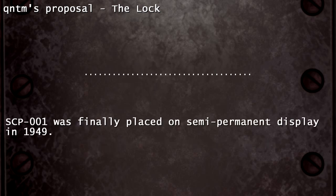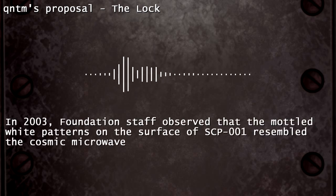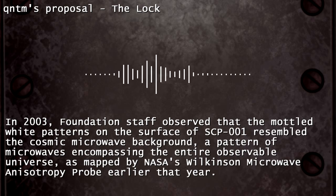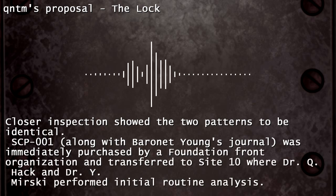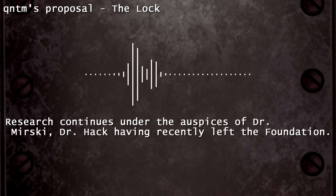SCP-001 was finally placed on semi-permanent display in 1949. In 2003, Foundation staff observed that the mottled white patterns on the surface of SCP-001 resembled the cosmic microwave background — a pattern of microwaves encompassing the entire observable universe — as mapped by NASA's Wilkinson Microwave Anisotropy Probe earlier that year. Closer inspection showed the two patterns to be identical. SCP-001, along with Baronet Young's journal, was immediately purchased by a Foundation front organization and transferred to Site 10, where Dr. Q. Hack and Dr. Y. Miski performed initial routine analysis. Research continues under the auspices of Dr. Miski, Dr. Hack having recently left the Foundation.